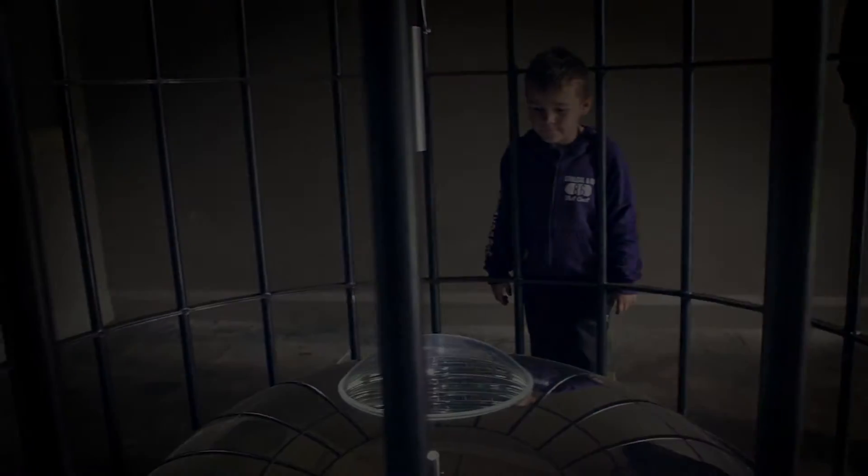Folly is a really exciting project and it's something that's entirely new to the estate here at Fountains Abbey in Studley Royal.